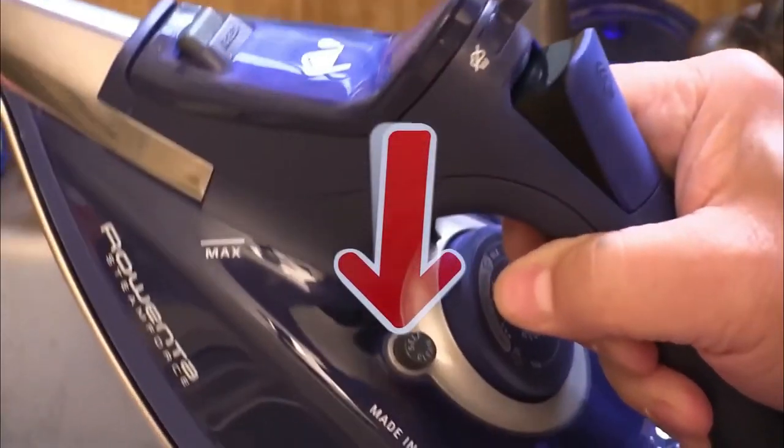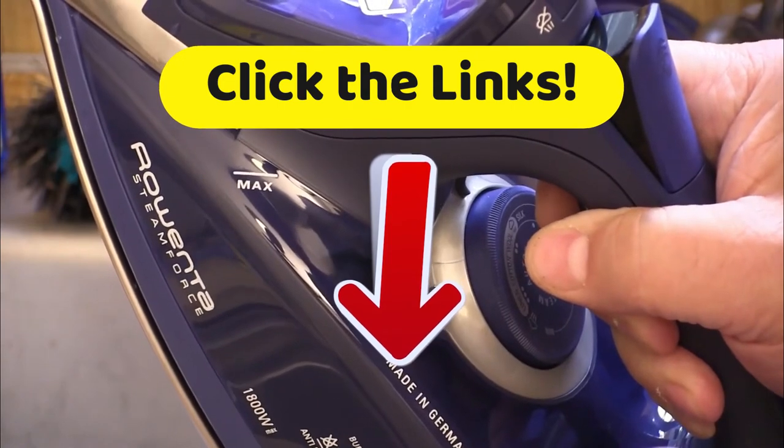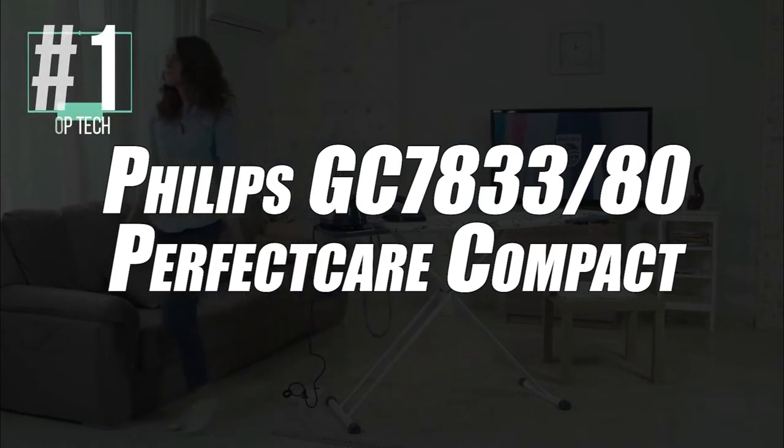And of course, I remind you that in order to get the best discounts we have found just for you on the internet, go down and click on those links in the description. Smoothing out a first-place entry, we have selected the Philips GC783380 Perfect Care Compact Steam Station.